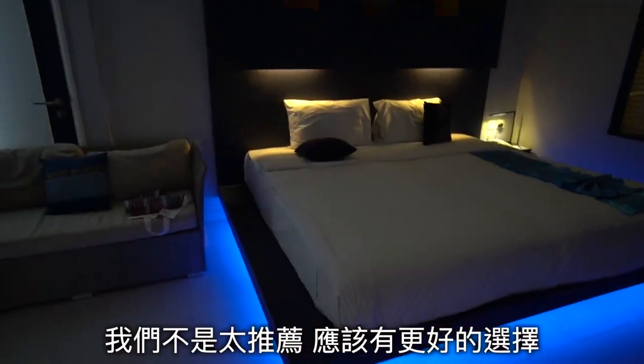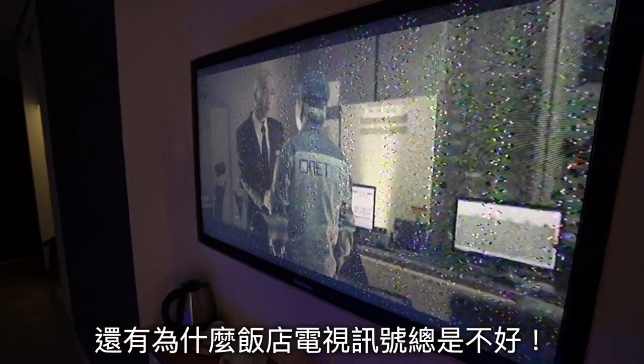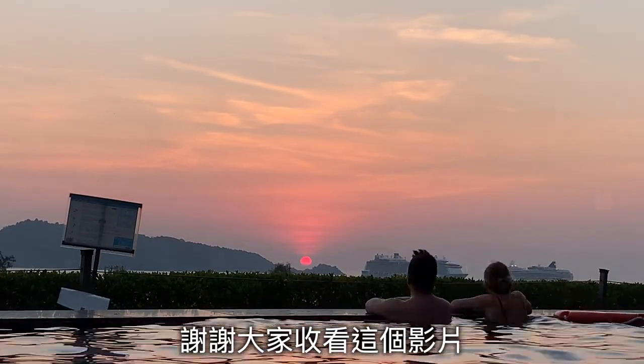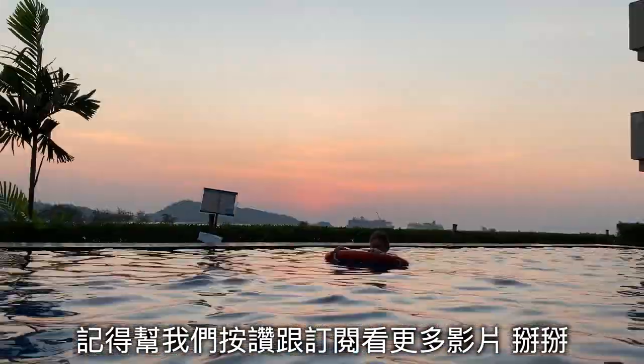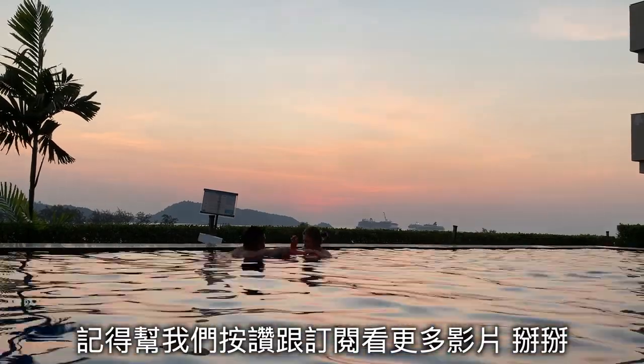For the deluxe room we are not so recommended — maybe there are other better choices. And why do hotel TVs always have bad signals? Thank you guys for watching this video. We hope this video is helpful. Please remember to press like and subscribe to our channel for more review videos.